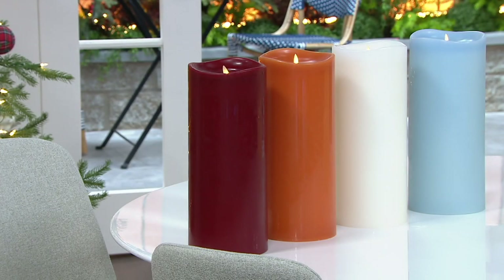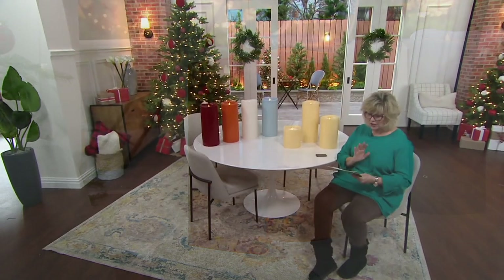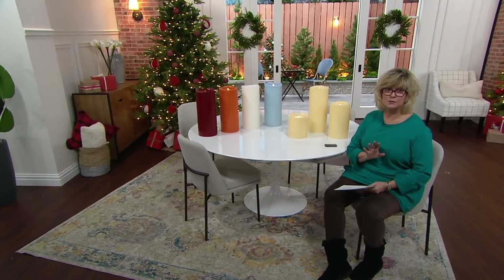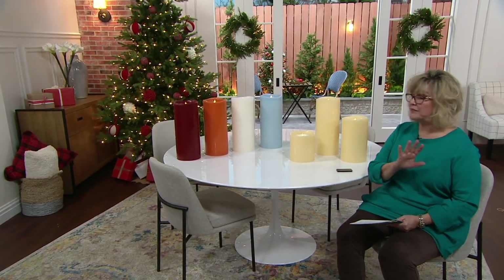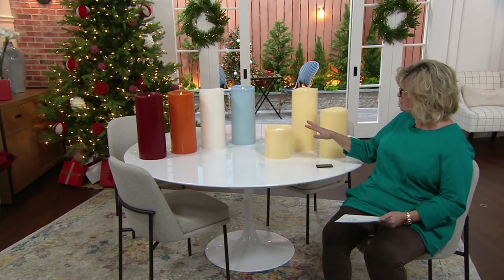So if you want to get these for the fall or the holiday season, today is your best price. So here's what we've got for you: Luminara's brand new oversized wax pillar candles — smooth wax, classic, with that Luminara technology in the flames at the top.